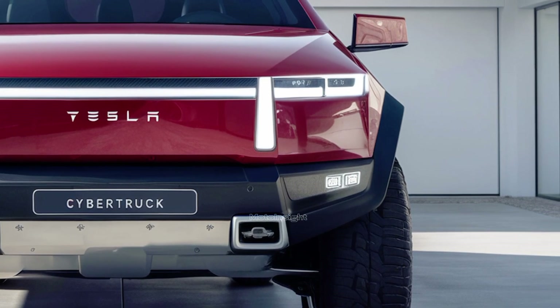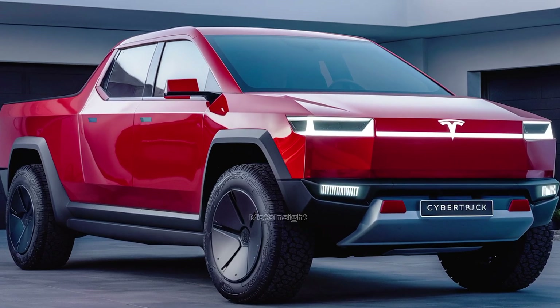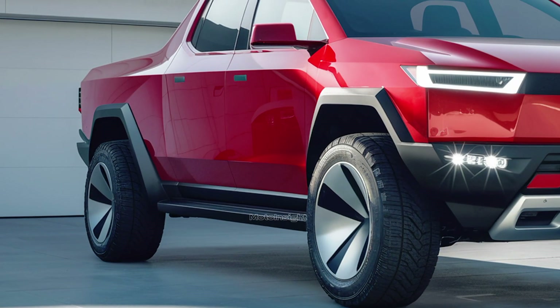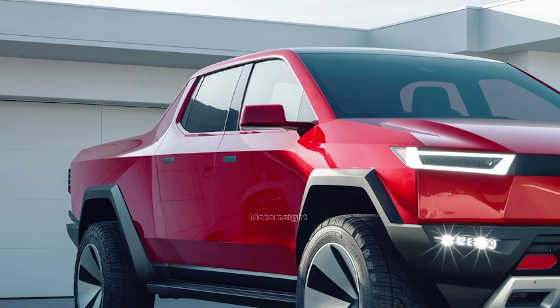One of the standout features of the Cybertruck is its off-road capability. With its reinforced structure and large tires, the 2025 Cybertruck can handle rugged terrain like no other electric truck, whether you're tackling mud, snow, or rocks — this is a vehicle built to go places that other trucks can't.